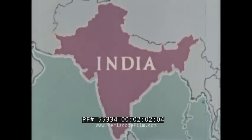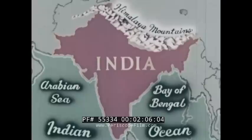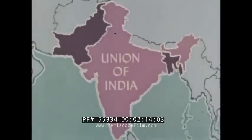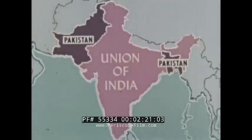We see that it is bounded on three sides by water. On the north, the Himalaya Mountains held it isolated from other countries. The subcontinent consists of two nations: the Union of India, primarily a Hindu country, and Pakistan, primarily a Muslim country.